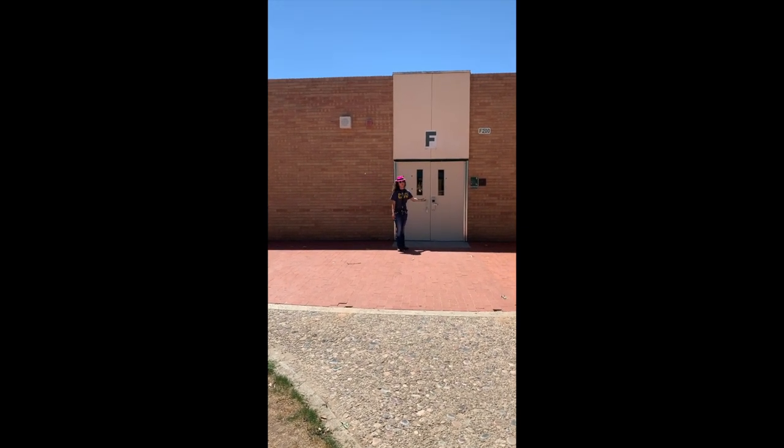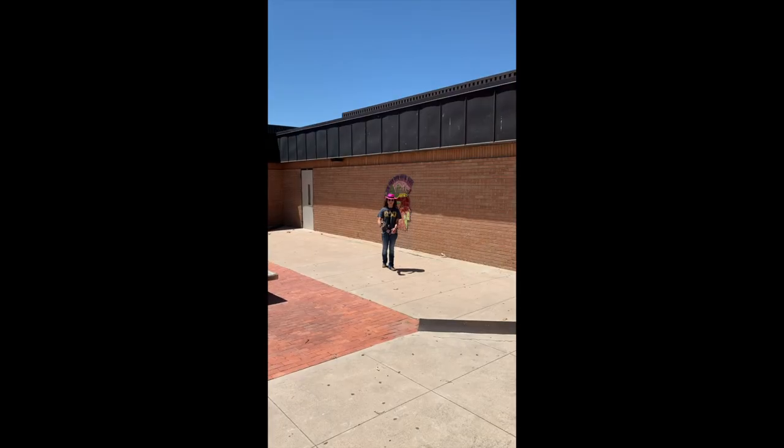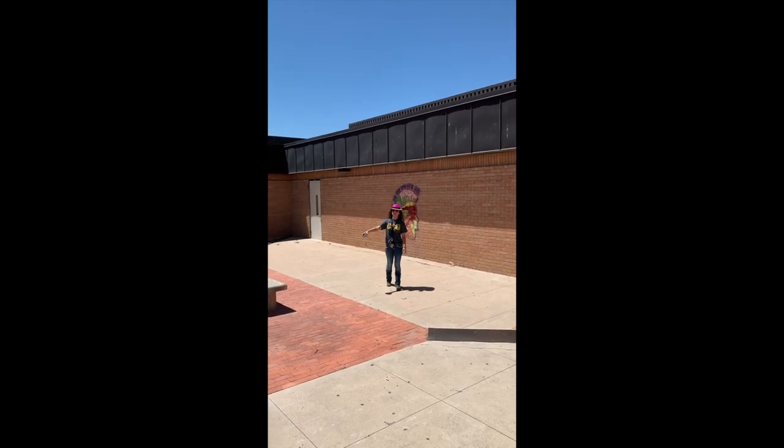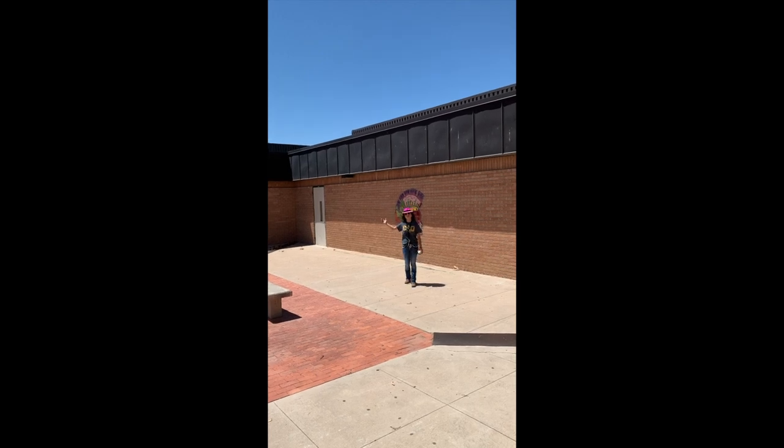Over here is our F building — this is going to be where the water fountains on campus are, and there's some more walkers inside. Over here is the E building, and over there is the D building. So this is our E building — there's some bathrooms over there, and this is also where most of our foreign languages are: there's sign language, Spanish, and French.